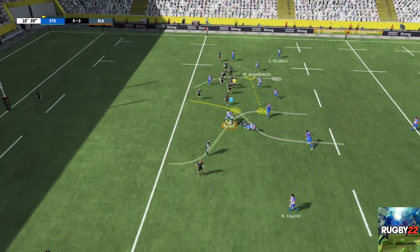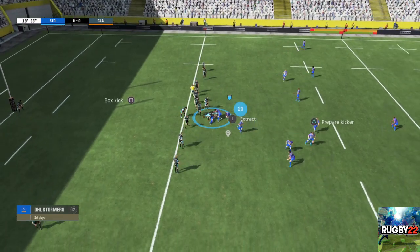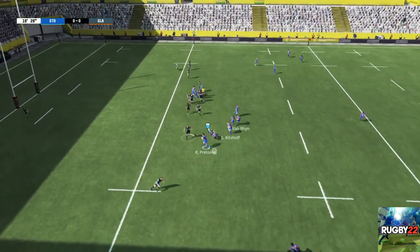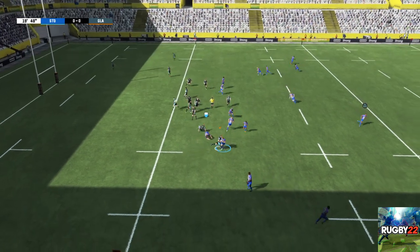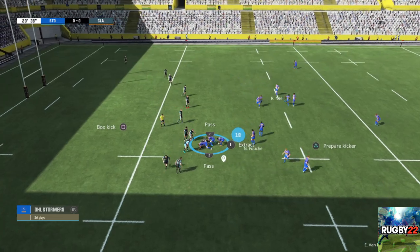He passes the ball — there's not a great deal of support there. The attacking team keeps the ball. The ball is being moved very quickly. The kick's recovered and a ruck's formed. A really good contest there and they managed to get the ball.